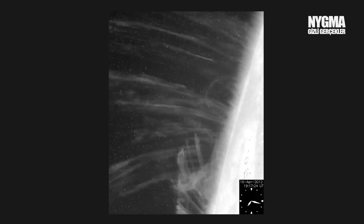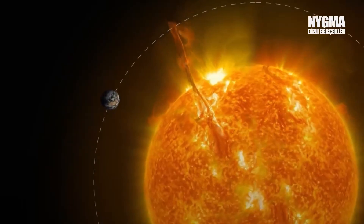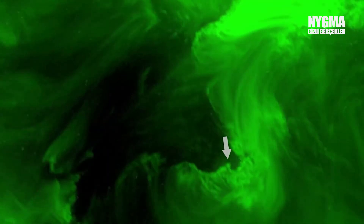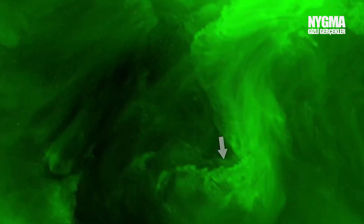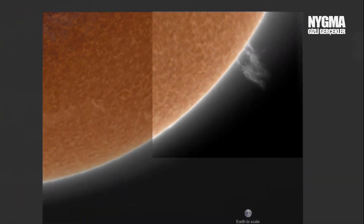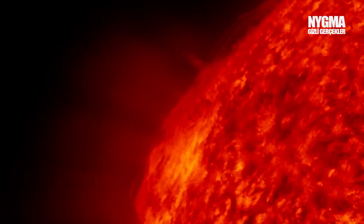It looks incredible, doesn't it? We can clearly see the scattering of particles after the solar flare, and most of them are falling back onto the surface of the Sun. If this flare in 2012 hadn't happened nine days earlier, it could have caused serious damage to Earth. For example, this part of the solar flare might seem small — indeed it looks very small compared to the massive size of the Sun — but next to a tiny solar flare, the American continent looks just this small. This image was taken by the Solar Orbiter satellite, showing the position and size of Earth, which remains in darkness in the satellite image.